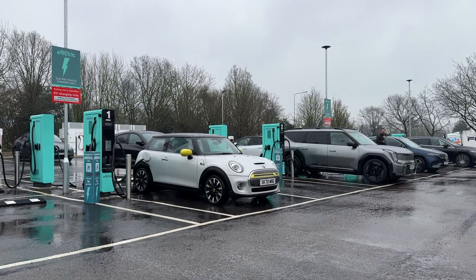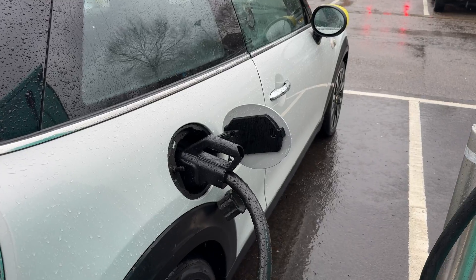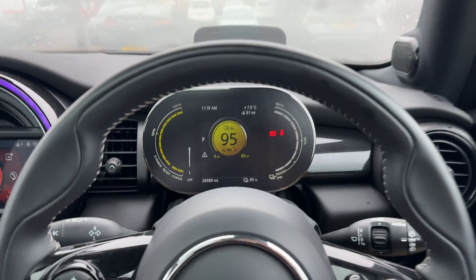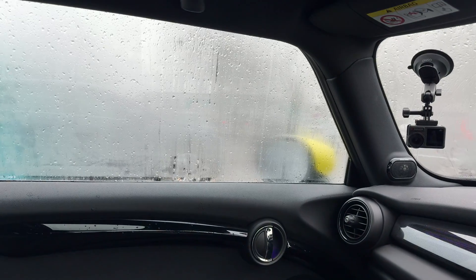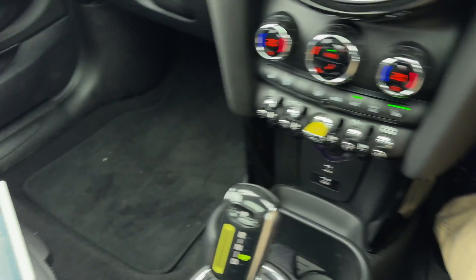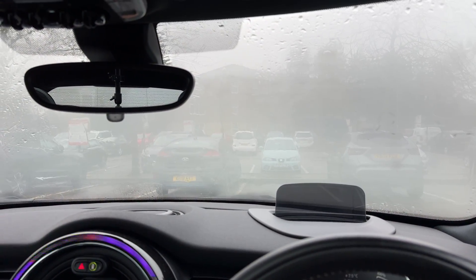I'm at Birchanger Green Services again. The Tesla chargers have been officially opened and are operational, and it's really raining quite badly. So this is the perfect opportunity for the rain range test. I'm just topping up — the battery is currently at 95% — so just like before I will go all the way to full. The battery is nice and happy at 20 degrees Celsius.